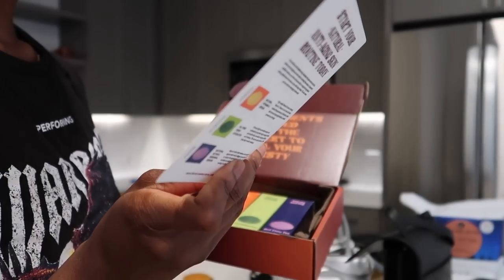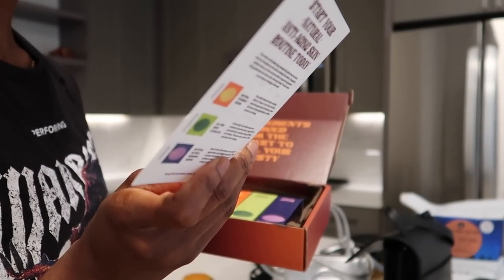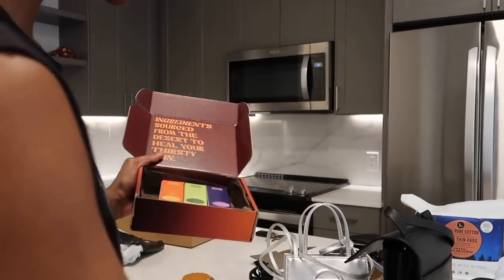Look, a little note. It says, 'Jacqueline, we are so excited for you to try our Thirsty Cowboy Serum Trio. We hope you love it. Thank you for sharing our creations with the world. Christy.' Thank you so much, Christy, for sending me this.